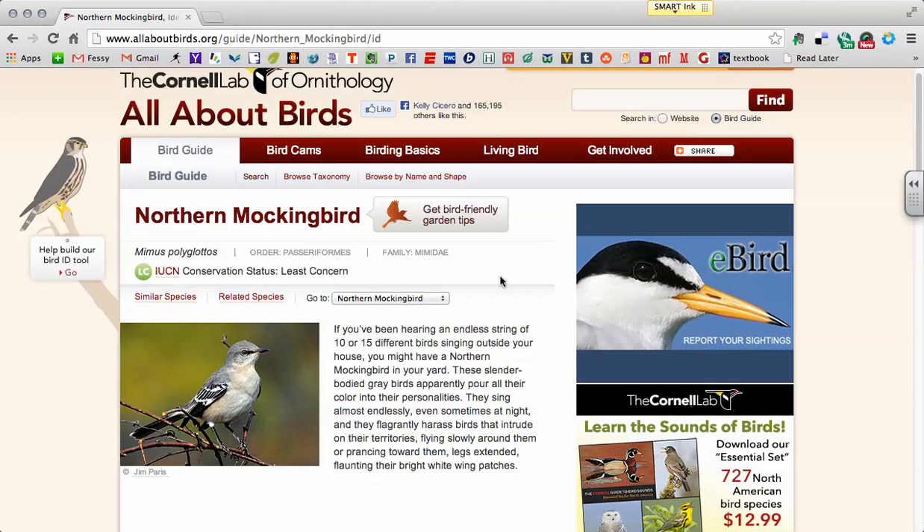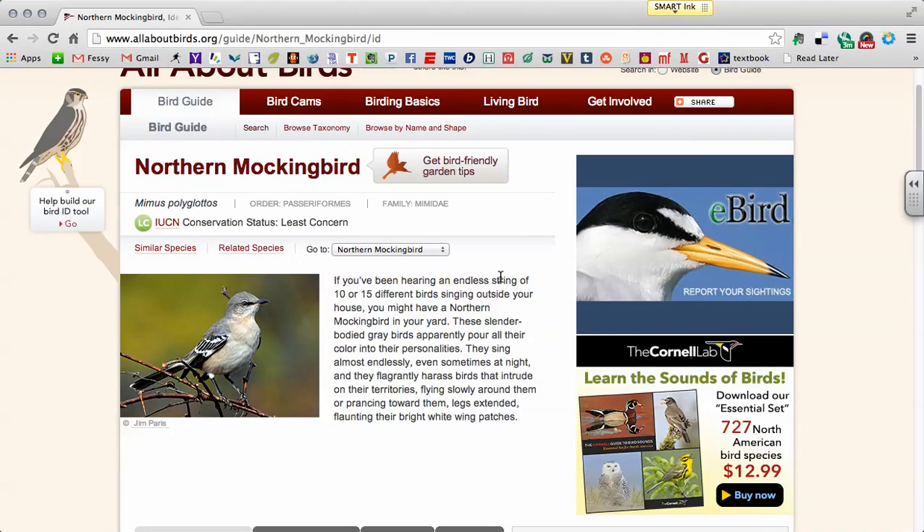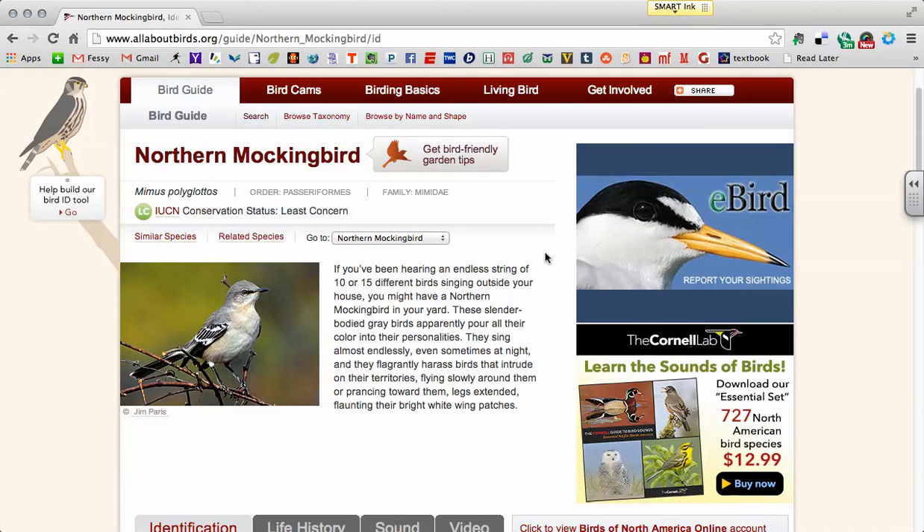Behaviorally, the Mockingbird is a really interesting bird — not afraid to harass other birds. It will often mimic other birds in terms of their call, and they do sing a lot, almost all of the time.